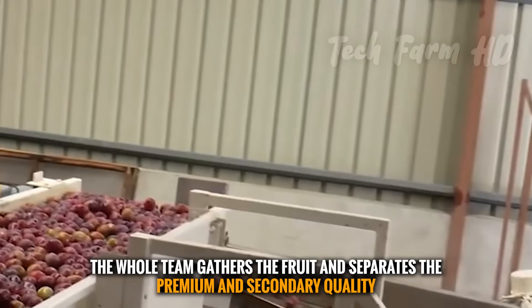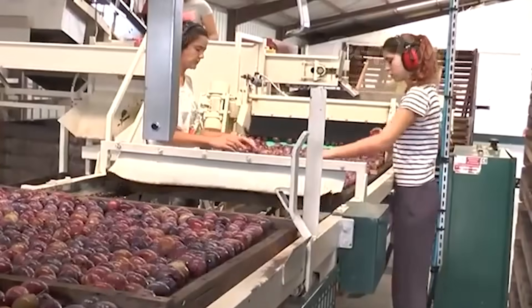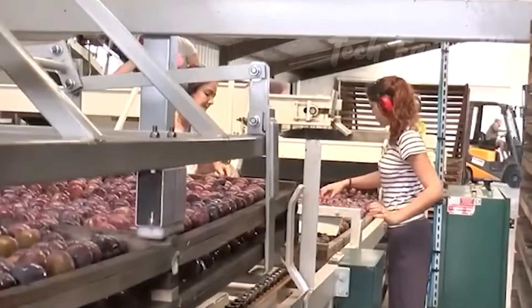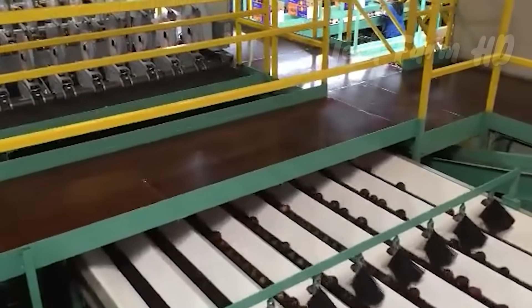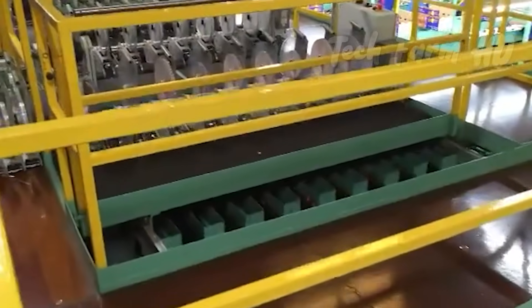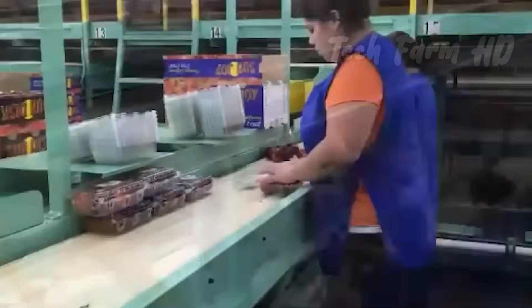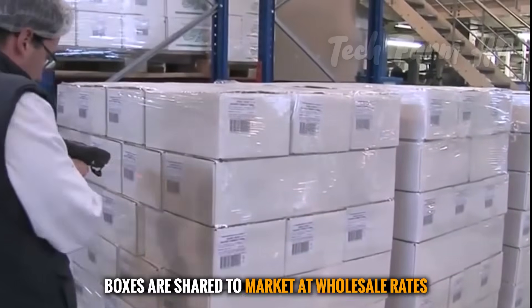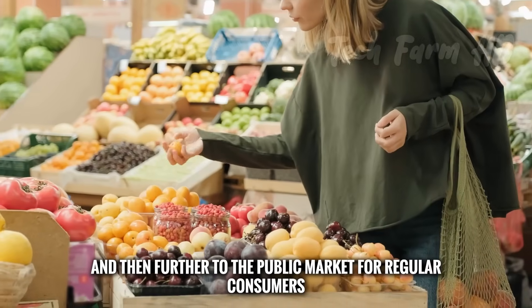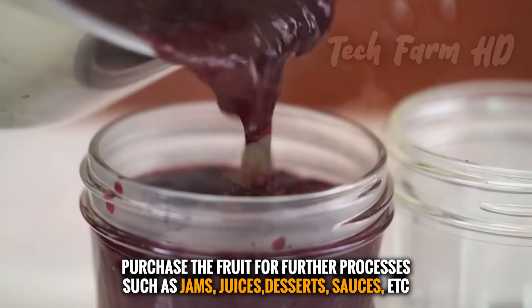At that time, the whole team gathers the fruit and separates the premium and secondary quality. After picking the plums, the next step is packing according to the quality of the selected fruit. Gently pack them in boxes and keep them in a cool place if you want to save them for a few days. After completing the packing, boxes are shipped to market at wholesale rates and then further to the public market for regular consumers. Some food companies purchase the fruit for further processing such as jams, juices, dessert sauces, etc.